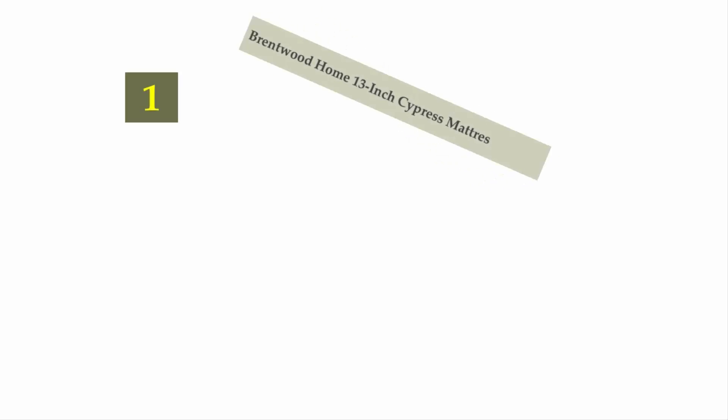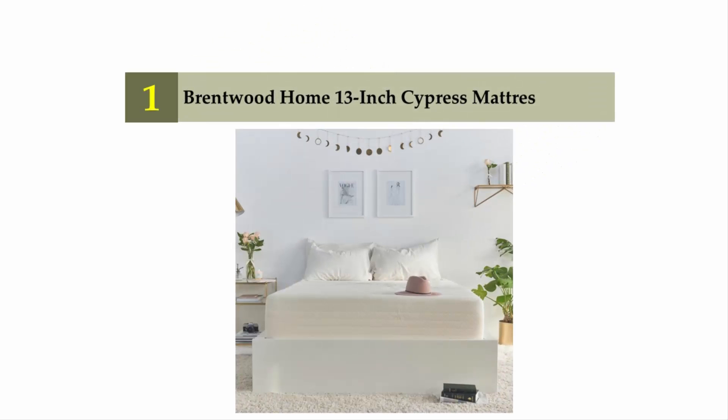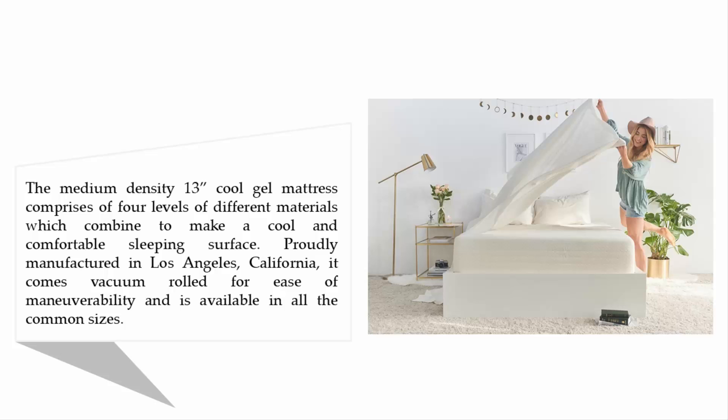Coming in at number one on our list: Brentwood Home 13-inch Cypress Mattress. The medium density 13-inch cool gel mattress comprises four levels of different materials, which combine to make a cool and comfortable sleeping surface. Proudly manufactured in Los Angeles, California, it comes vacuum rolled for ease of maneuverability and is available in all common sizes.